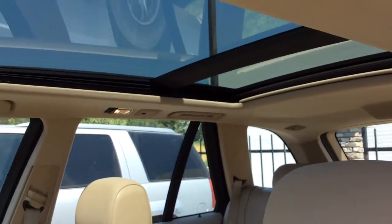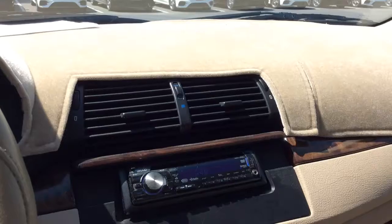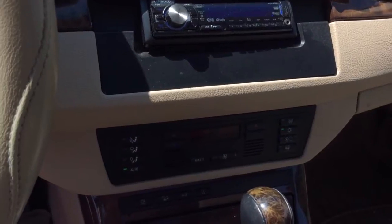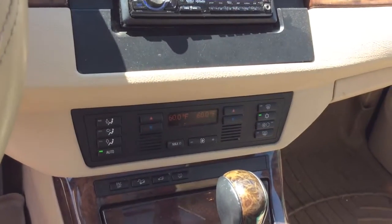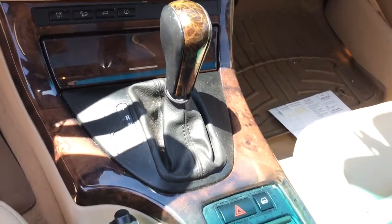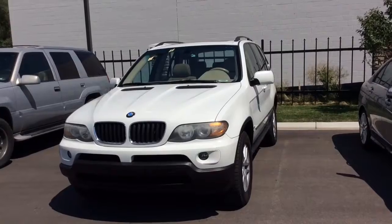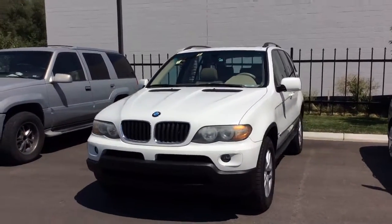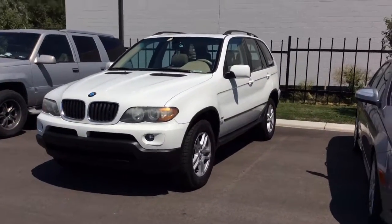It does have the large panoramic sunroof and moonroof, as well as a nice aftermarket stereo system. I look forward to showing you the BMW as well as any other vehicle options that meet your needs. Thanks so much and see you soon!